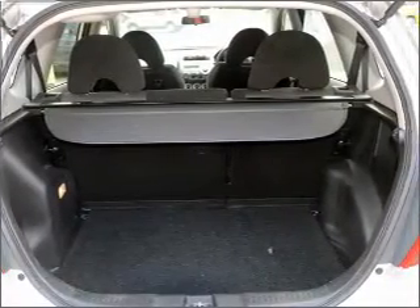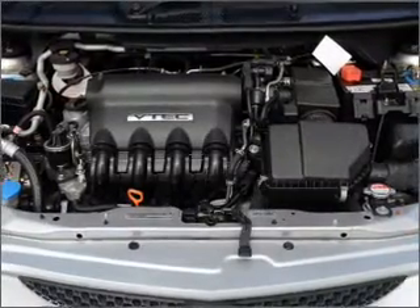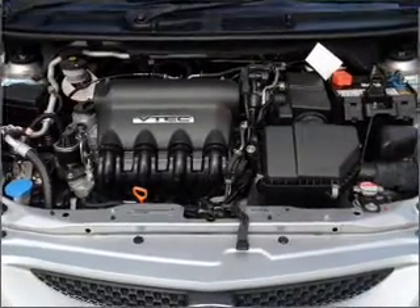Ventilated disc brakes, side airbag, curtain head airbags. You will appreciate the safety feature of anti-lock brakes.